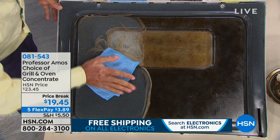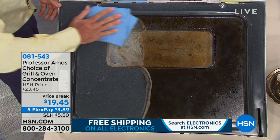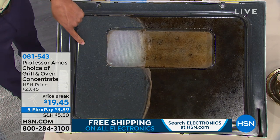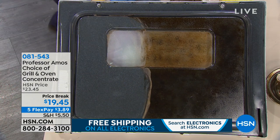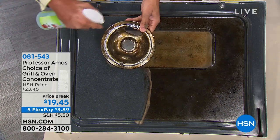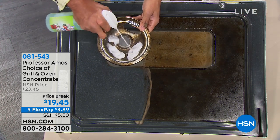It's the same degreasing technology we all know and love by Professor Amos. It'll clean all that burned-on grime right off the oven. Just let the product do the work so you don't have to. As my dad said, it's all about working smarter, not harder. And it's only $3.89 on a price break. You can use it for many different things: pots and pans, ovens, grills — you name it.